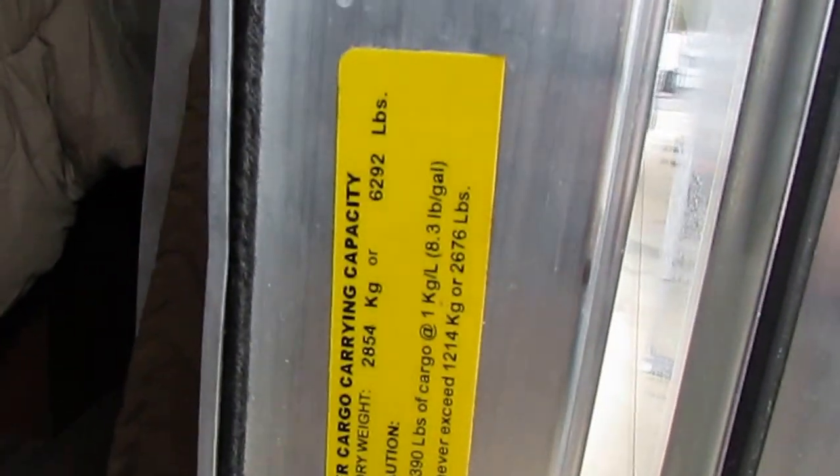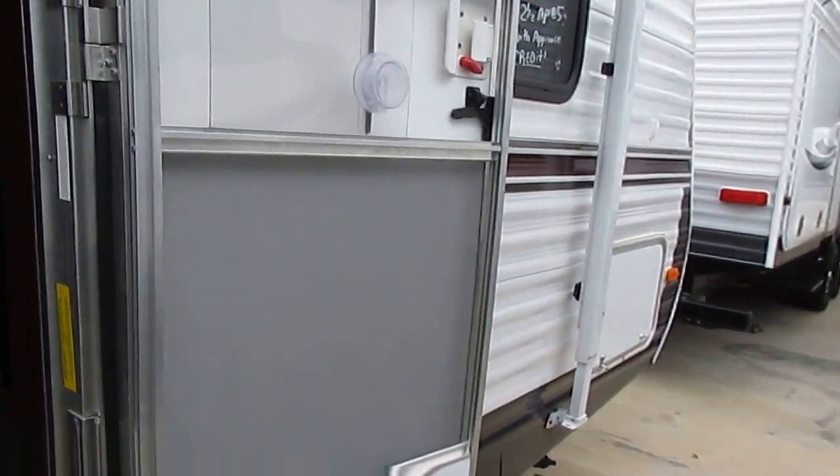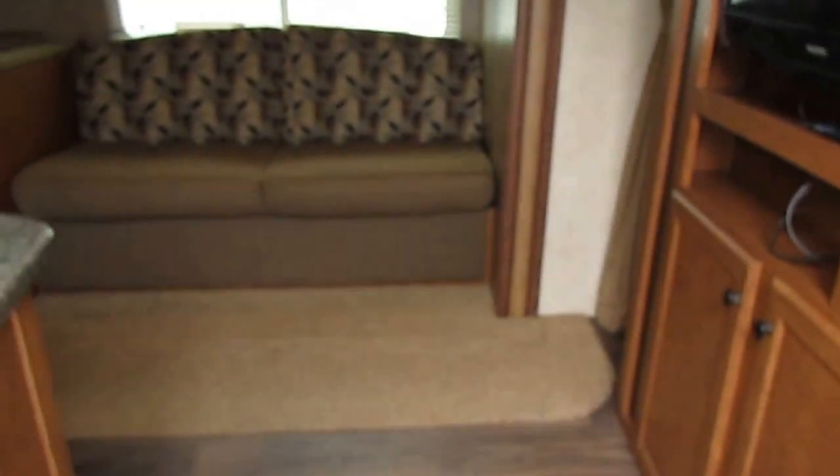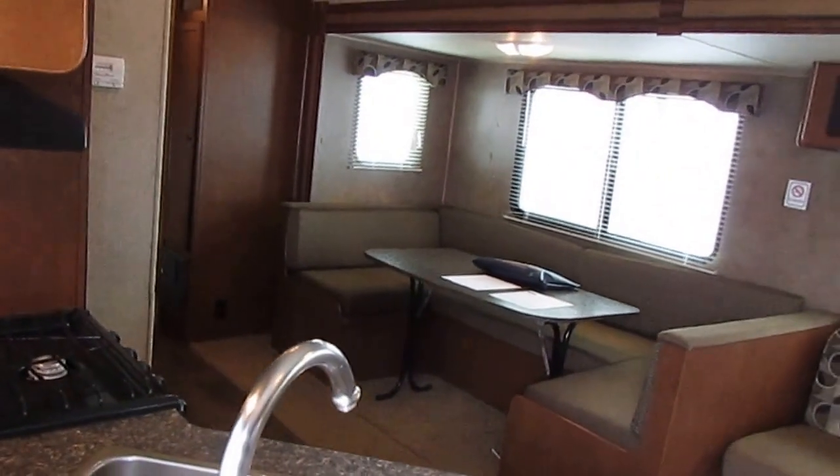You can see right here the dry weight label: 6,292 pounds. And that's before you put four or five hundred pounds of water, food, and supplies in it. But like I said, this is something just about any half-ton truck or any full-size SUV can tow without any problem.